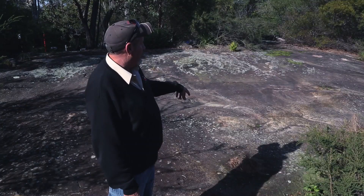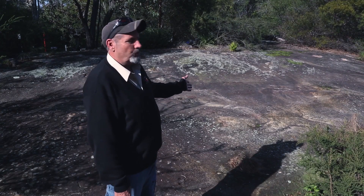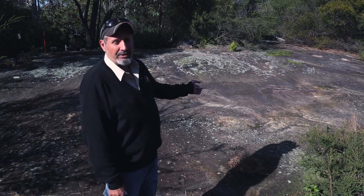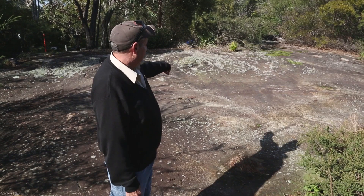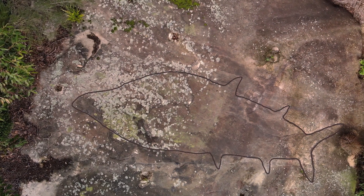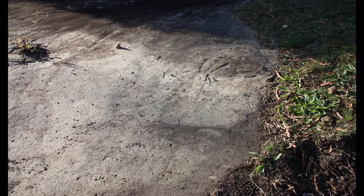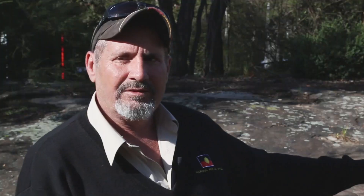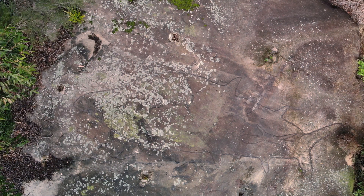On this rock platform there's supposed to be a whale engraving, but more recently we think it's a shark engraving. You can see the outline of the shark, and there are also spiritual figures on the rock platform as well. There's an engraving inside it that either looks like a horse or a dog or something, so it could tell a story about a dog getting taken by a shark.